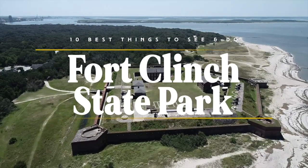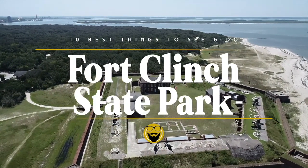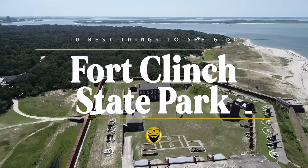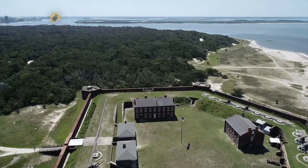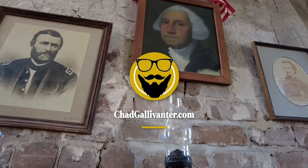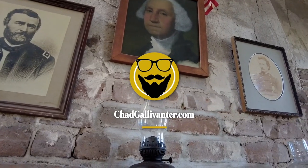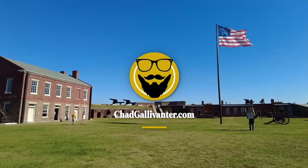That's it — the 10 best things to see and do at Fort Clinch State Park. What are your favorite state parks to visit in Florida? Let us know in the comments; we always love hearing from you. We have travel tips, maps, and links to the places mentioned in our videos on our website, chadgallivanter.com. Check it out — we like to think it's a great planning resource.